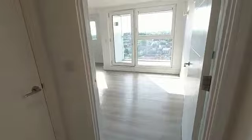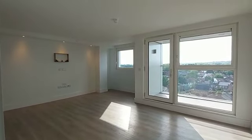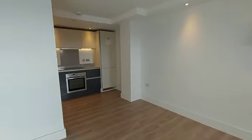So you walk in. It leads on to a spacious reception with the balcony, open-plan kitchen and the living area.